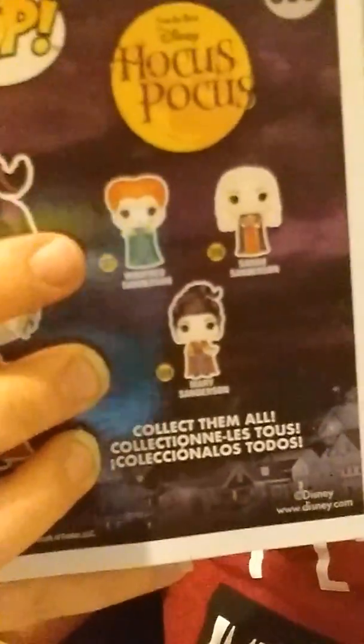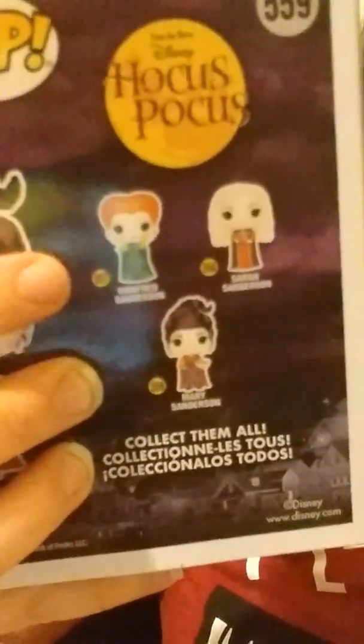That one's Sarah, and this one is Mary. They're super cute, and I love the details where she's holding what looks like Cheetos, and Sarah's holding a spider. And if you look on the back, they also have Winifred — she's got glowy green fingers. That was a very popular one, so there weren't very many of those at my store. But super, super cute — I love those.